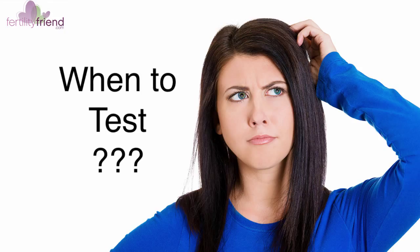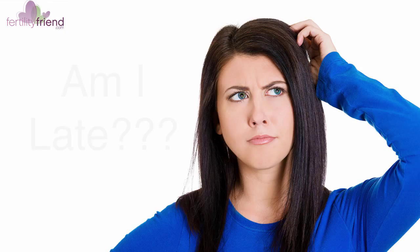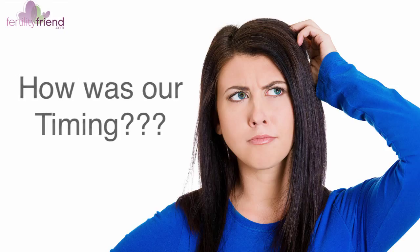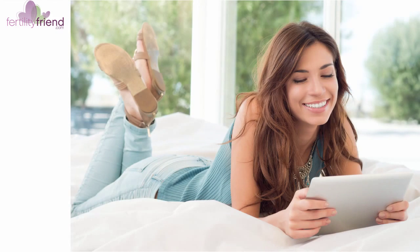If you've ever experienced a cycle wondering when you can reliably take a pregnancy test, if you've ever been bewildered when your period didn't arrive when expected, or if you've ever been unsure whether or not you timed intercourse during your fertile window, you know how much peace of mind it gives to know exactly when you ovulated.